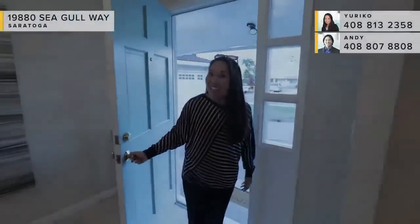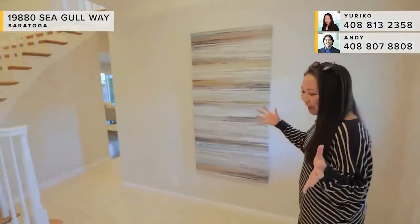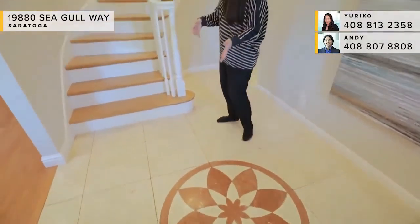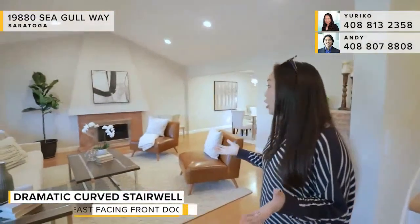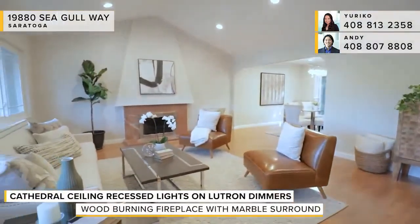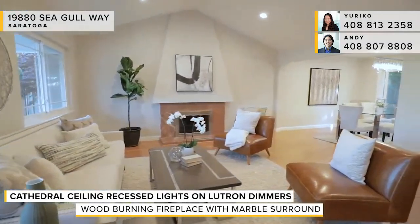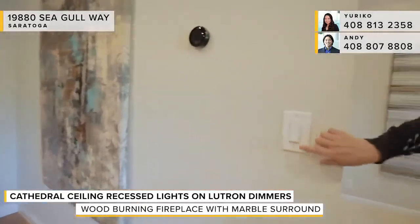I'm so excited to show you this gorgeous home. Coming in, you enter onto beautiful natural stone tile with a nice medallion insert on the floor, and you have this beautiful, inviting curved stairwell. The first thing your guests will really see is your beautiful living room — cathedral ceiling, recessed lighting, and a wood-burning fireplace with a marble surround. All the lights are on Lutron dimmers.